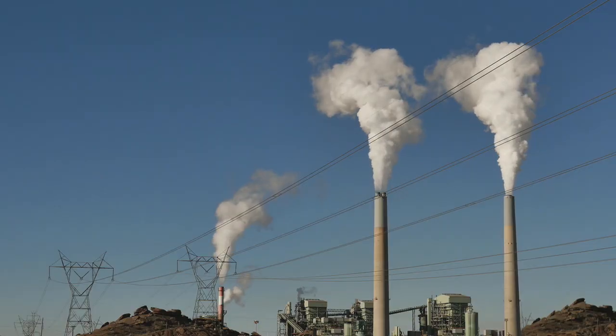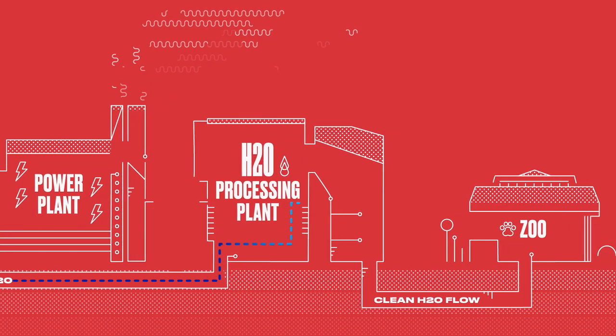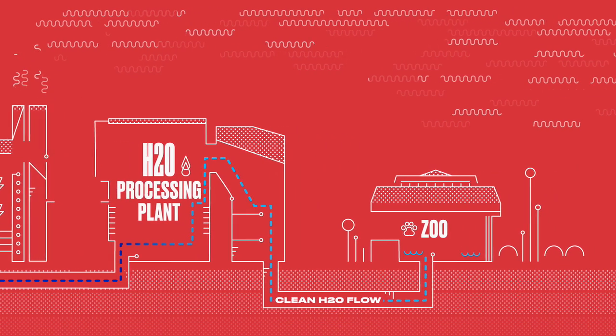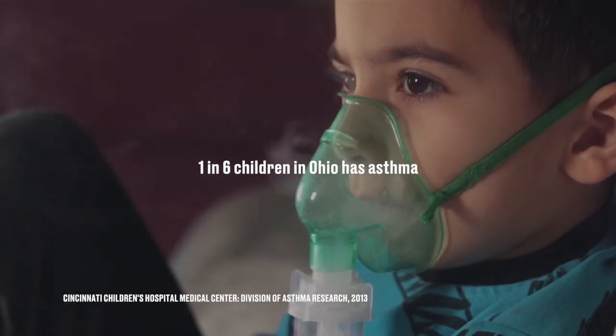There are two very important layers that are connected to water and water waste specifically. In the Midwest, we get most of our energy from burning coal. The largest energy user in our city, just like most cities, is our water works department — the people that have to take the water from the river, clean it, and pump it up to us, which is the primary reason why childhood asthma per capita is the worst in the United States here in Cincinnati.